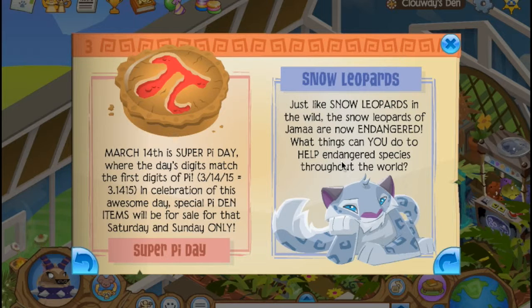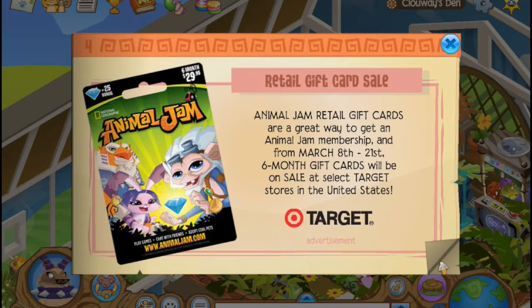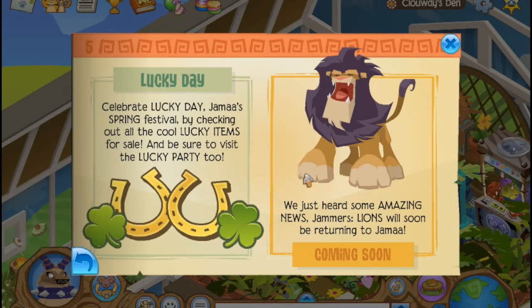Just like the snow leopards in the wild, the snow leopards of Jamaa are now endangered. Yeah, they're endangered, but I think pretty much everybody has a snow leopard now. I have a snow leopard — unless you're a new jammer, then you don't have one. I'm happy that I have one and I didn't have to buy one, though not happy that they're endangered.